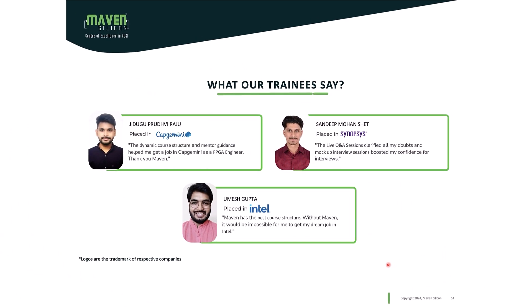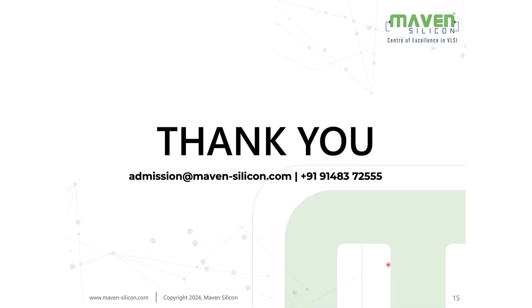Some testimonials for your reference. Thank you.